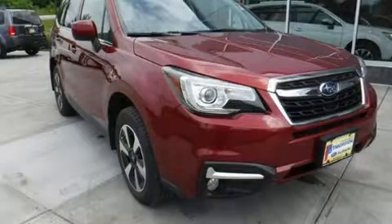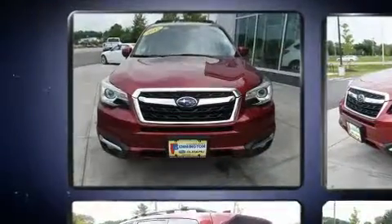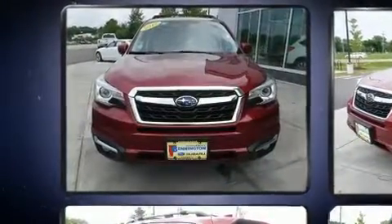Get excited about the 2017 Subaru Forester. With just over 40,000 miles on the odometer, this four-door sport utility vehicle prioritizes comfort, safety, and convenience.